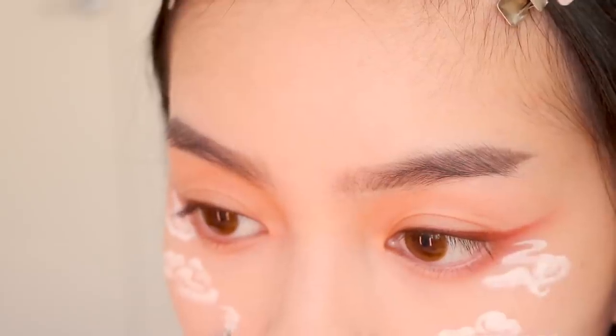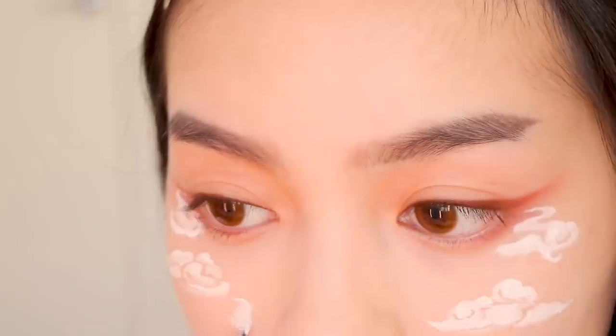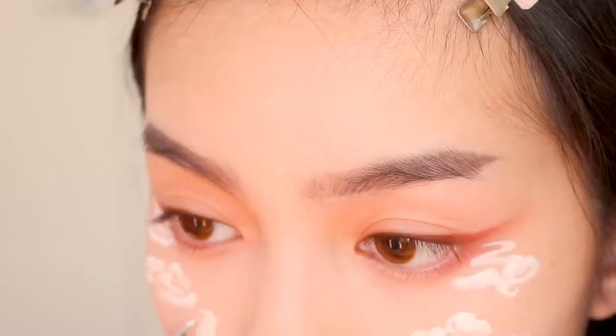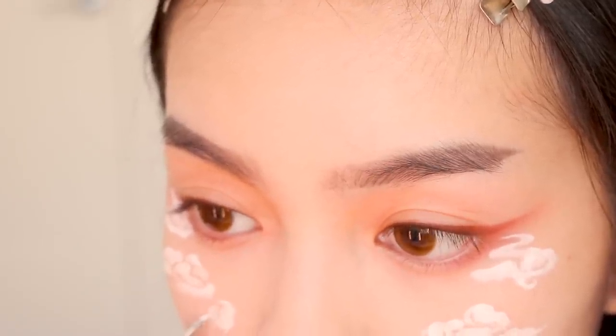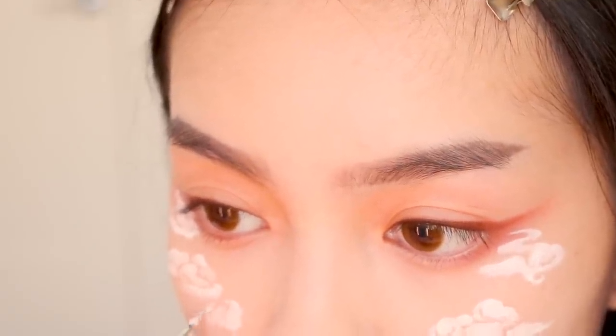Another method I tried was to use a reference to draw the shape of the cloud and use makeup remover to add the swirls in after. It's a lot easier and more beginner-friendly than doing it freehand, so if you're having issues with the clouds, this method is a good alternative.